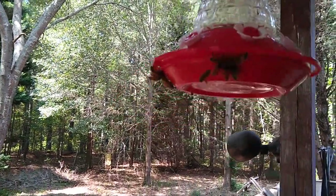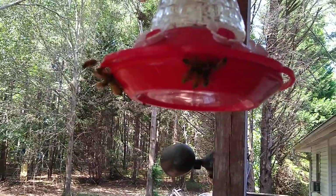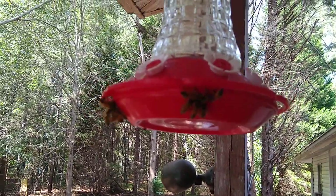Our hummingbird feeder has become a beehive. There's about 18 to 20 bees on there.